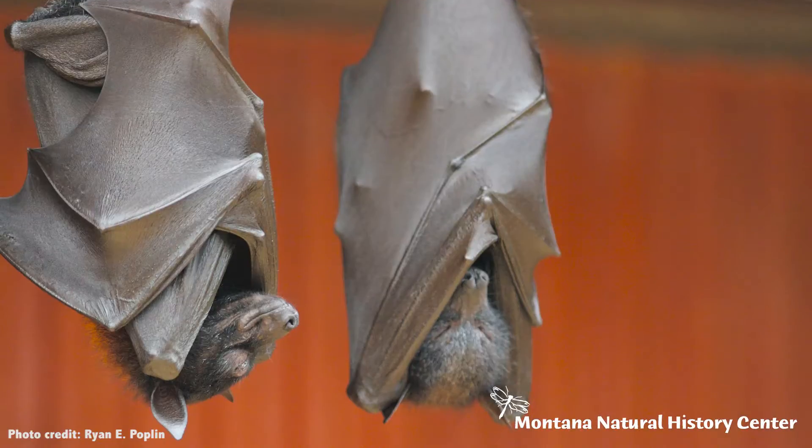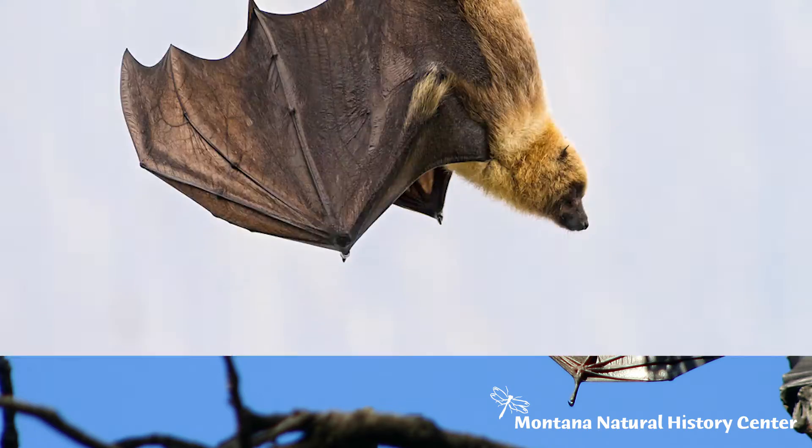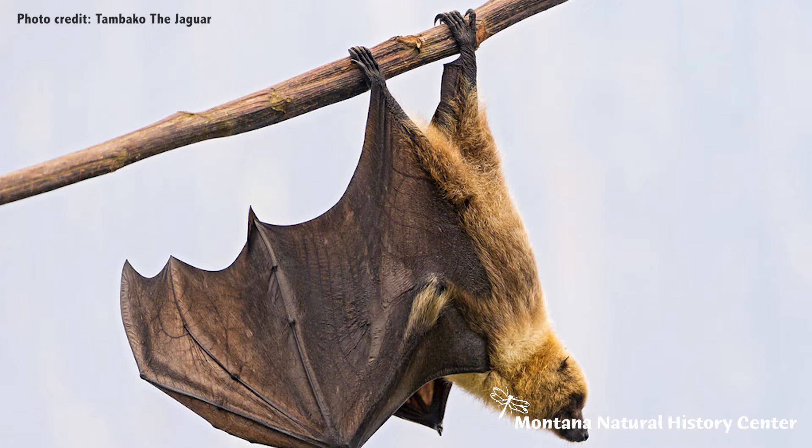Another adaptation that helps bats fly is that they sleep upside down. It takes less energy to fall than it does to take off from the ground, so bats sleep so they can release and take off flying to go hunting at night.